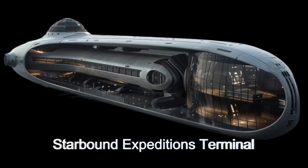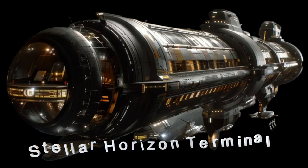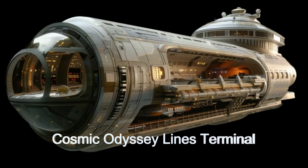The terminals are all unique and each operated by a different cruise company, including many of the largest in the galaxy: Starbound Expeditions, Quantum Realm Voyages, Stellar Horizon Cruises, Cosmic Odyssey Lines, and Interstellar Cruises.